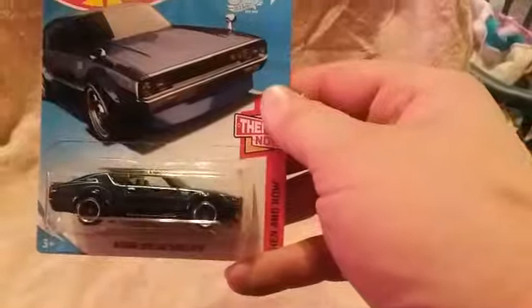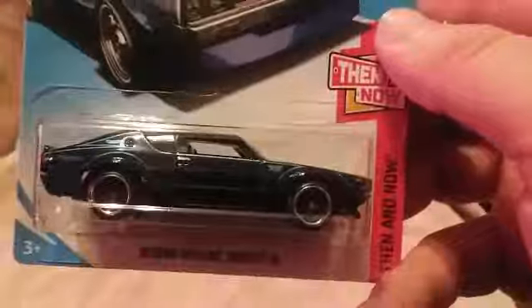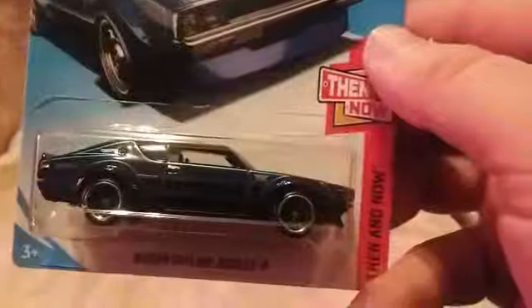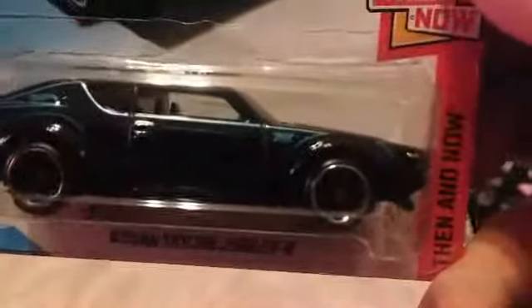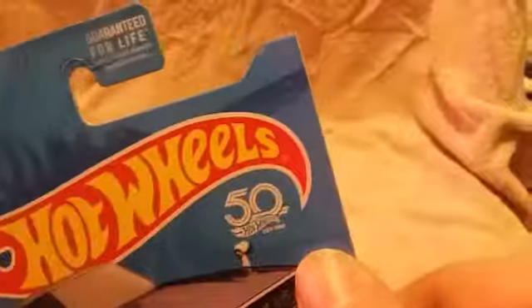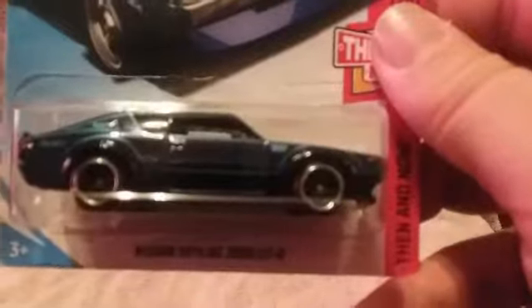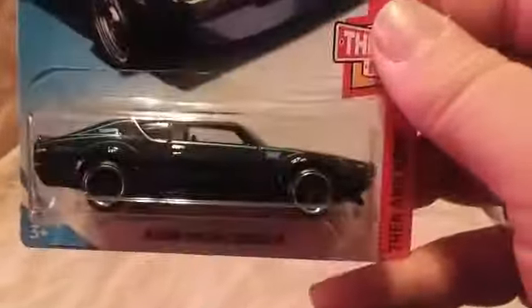My first ever super found in the wild — the Nissan Skyline 2000 GTR! The first thing I noticed was the Real Rider wheels, and I know how the other one could throw you off, so I had to pick it up and look at it really close. That's when I saw the TH logo right there on the front fender and I freaked out! Of course it's got a little bend on the card but that's okay — it's my first super. Now I need to get a protective pack because I don't have any.